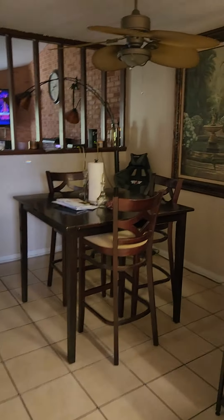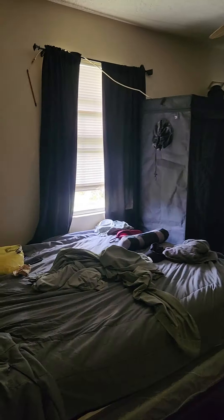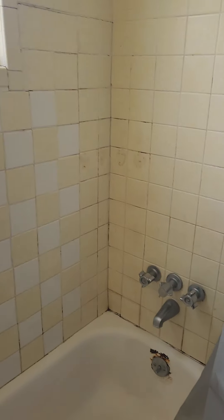As you come in, you're going to have a quick dining area and kitchen space. We got one bedroom right here. There is a bathroom here and a shower.